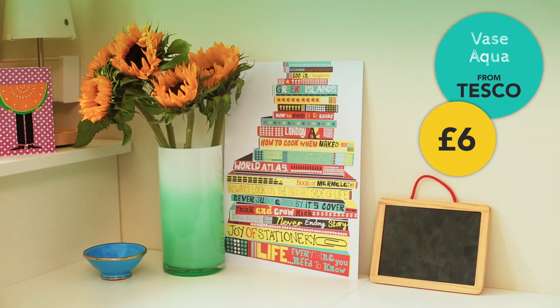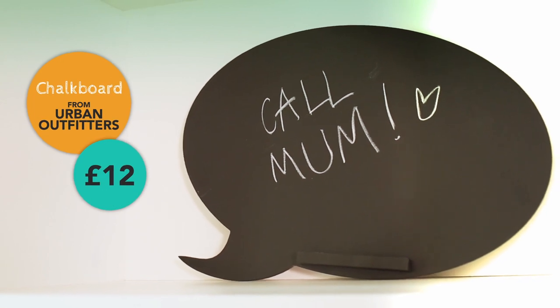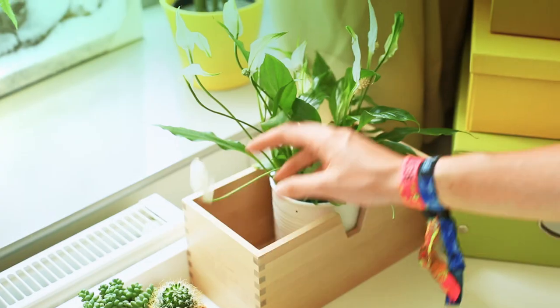As you can probably see, it's really colourful and really fun. And one of my favourite things to have on my desk are plants because they just add a little bit of greenery and really freshen up your room.